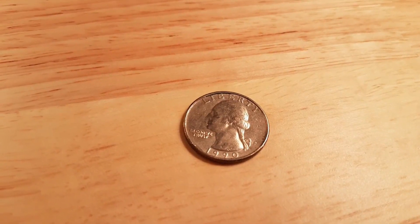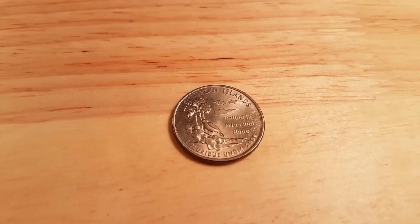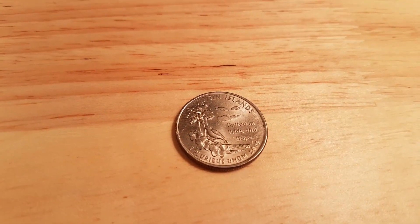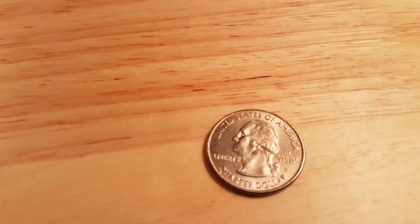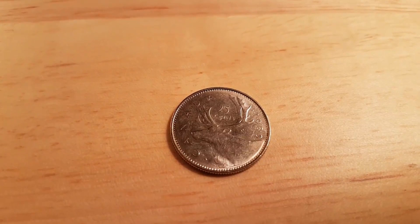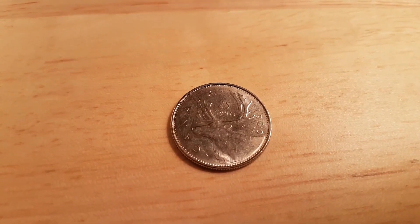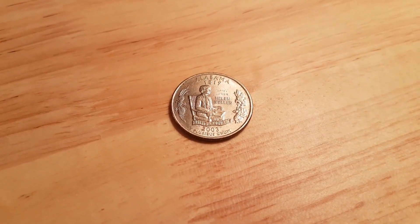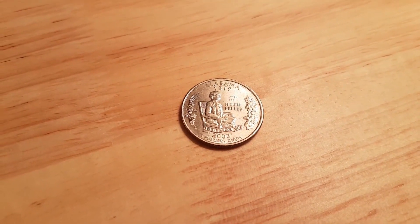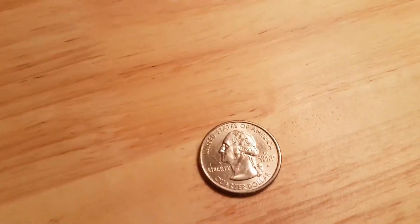Roll twenty: another American quarter, 1990 P. Roll twenty-one: an American 2009 U.S. Virgin Islands with a P mint mark. Also in roll twenty-one, another variety — a 1980 Far Beats. Roll thirty-two: an Alabama State Quarter 2003 D.